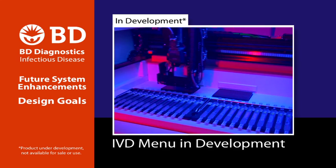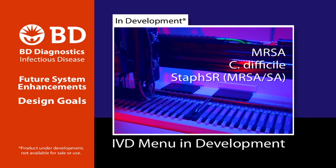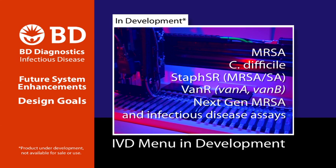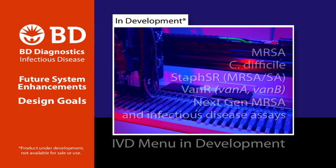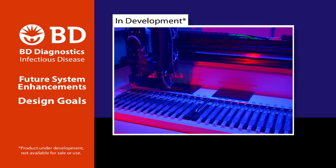The IVD menu in development for the BD-Max includes MRSA, C. difficile, MRSA-SA, VAN-R, next-generation MRSA, and other infectious disease tests. Additional planned menu will include tests for enteric, respiratory, and bloodstream infection pathogens.